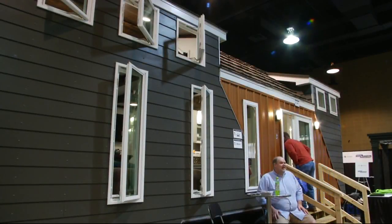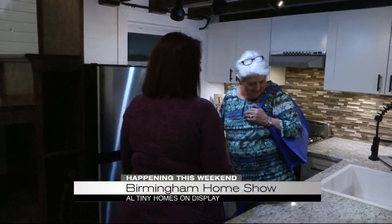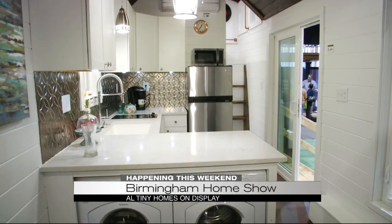He'll be teaching us how to grow your roses on the Fresh Ideas stage on Saturday and Sunday. And if you're looking to downsize, check out these tiny homes on display. These are energy-efficient luxury homes on wheels that boast a spacious 300 square feet or less.